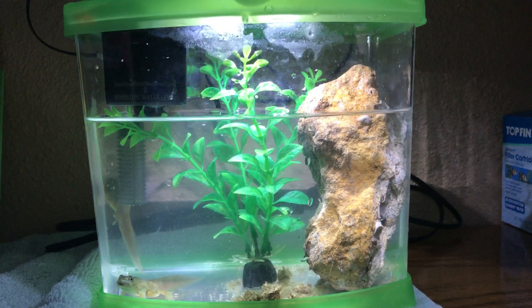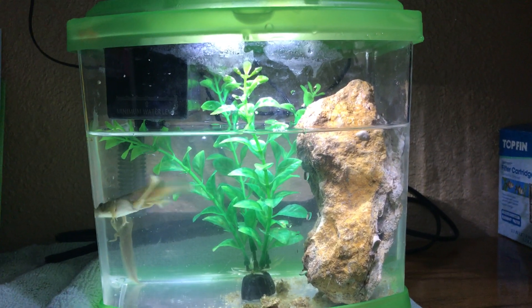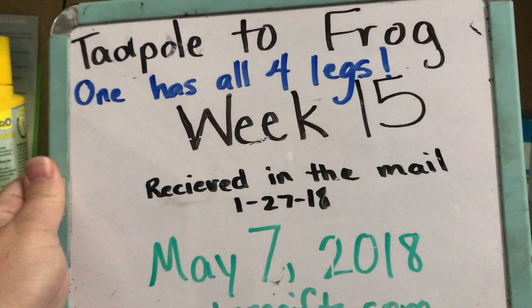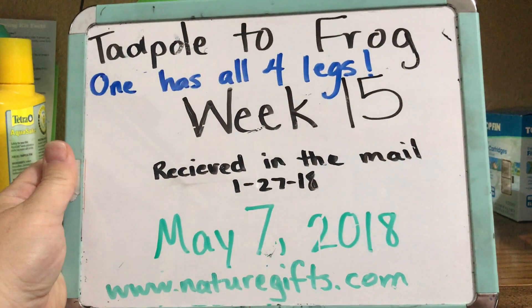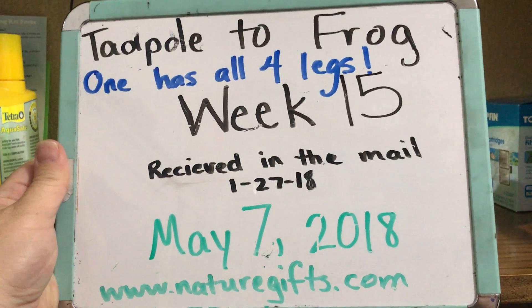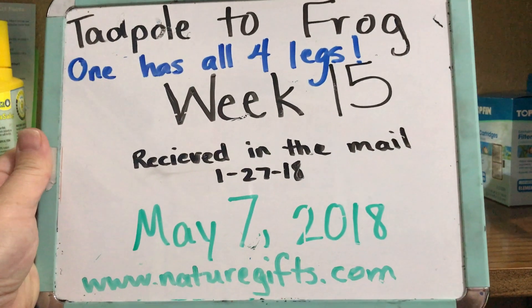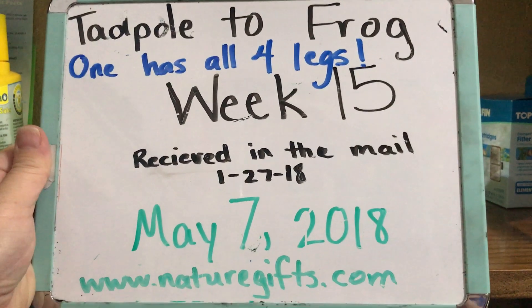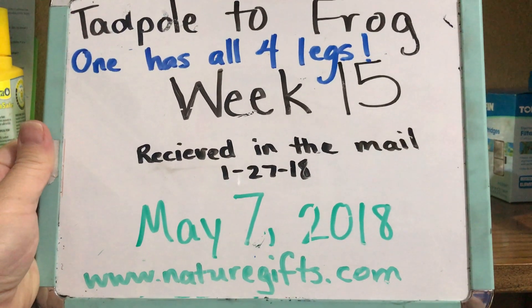Hello and welcome to week 15 of our tadpole to frog experiment. We ordered these tadpoles from naturegifts.com on January 27, 2018 — that's when they were delivered. It's week 15 and finally today, one of our four tadpoles has all four legs.